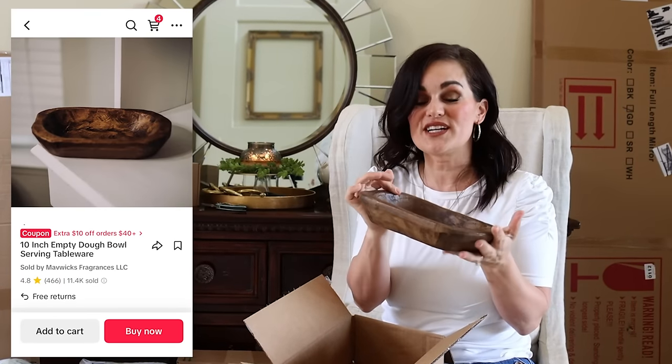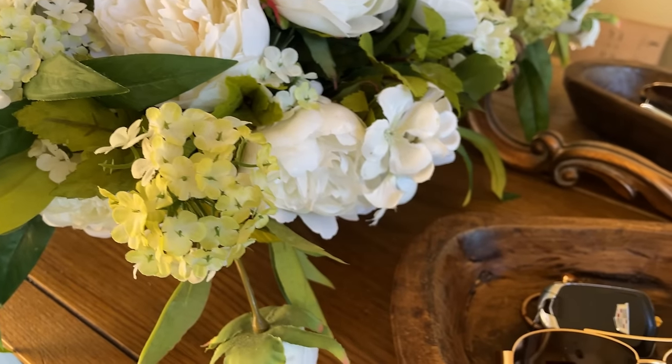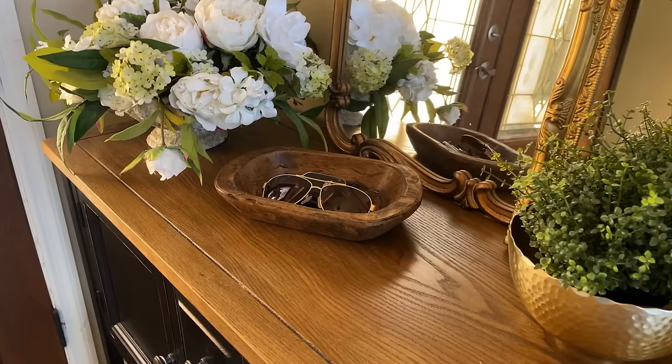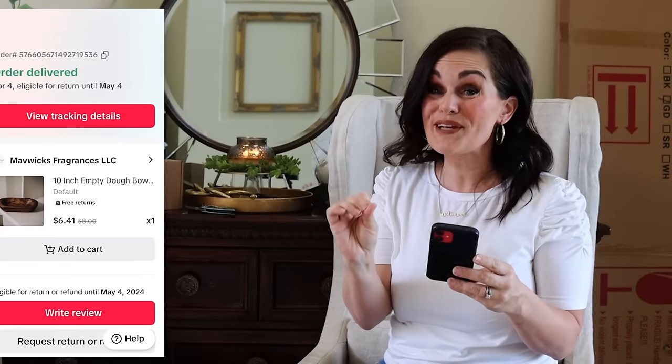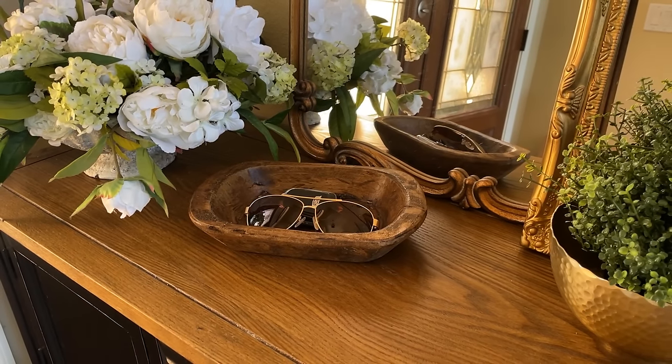This next decor piece is a wooden dough bowl and honestly it's beautiful — rustic, and I love the way it looks. Great for putting keys, jewelry, or whatever you want. It's not overly large but it's super beautiful. And dough bowls can get expensive. On TikTok I spent $6.41 on this bowl. By the way, if you're shopping on TikTok, make sure you look at the top — there are coupons you can clip for 20% off, 25% off, and if it's your first time shopping they offer 40% off, so don't miss those. On Amazon it's $29.95 versus $6.41. One hundred percent TikTok for the win — a huge, awesome deal.